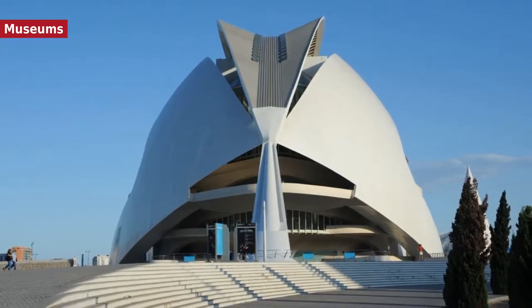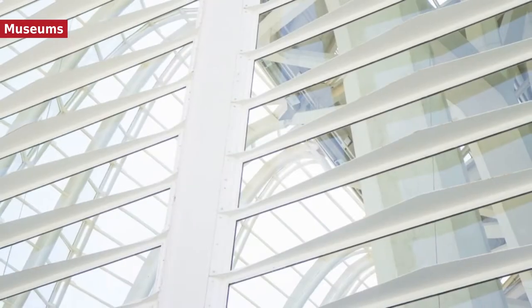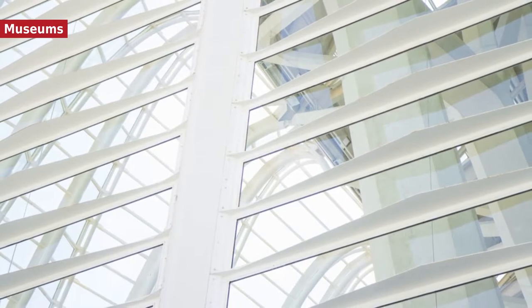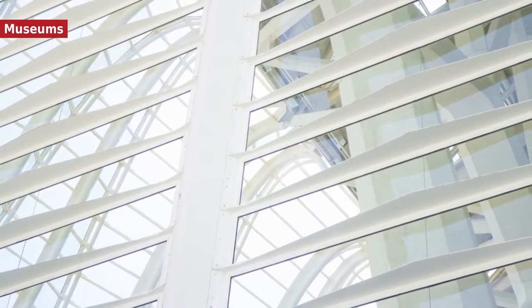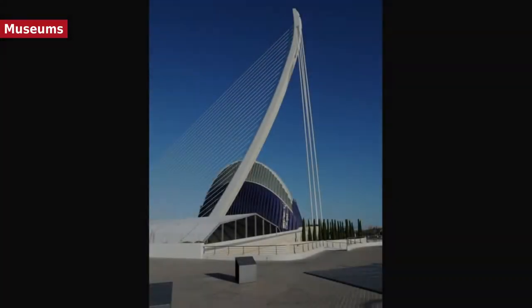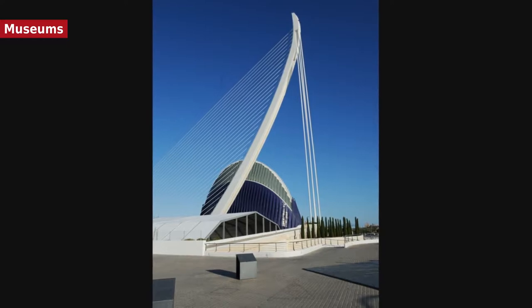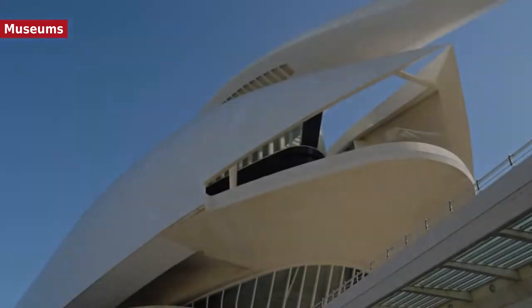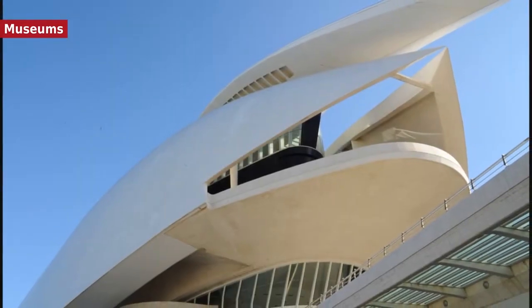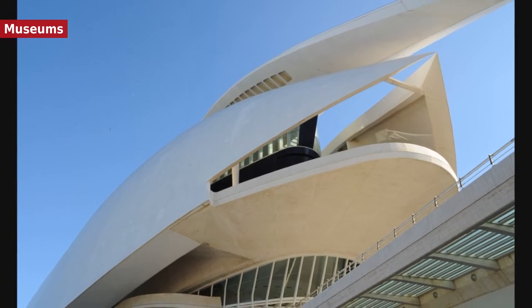Valencia's museums include the Museu de Prehistòria de València, the Museu Valencià d'Etnologia, the House Museum Blasco Ibáñez, the Institut Valencià d'Art Modern (IVAM) — Julio González Center, the Museu de Belles Arts de València, the Museu Faller, the Museu d'Història de València, the Museu Taurí de València, the MuVIM, and the Museu Nacional de Ceràmica i Arts Sumptuàries González Martí. A Computer Museum is located within the Technical School of Computer Engineering.